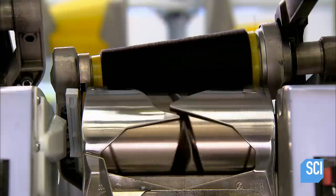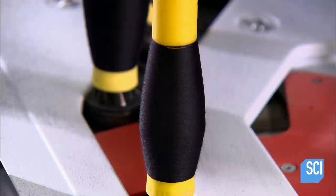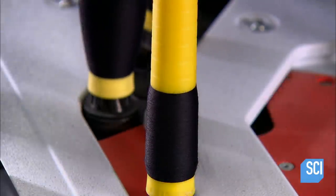The coning machine winds the single thread around a cone by pulling it through a tensioning device with a series of spindles underneath. This machine can process 20 pounds of wool in about one hour.